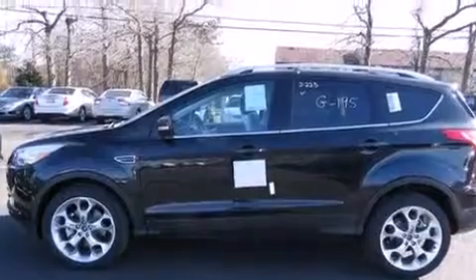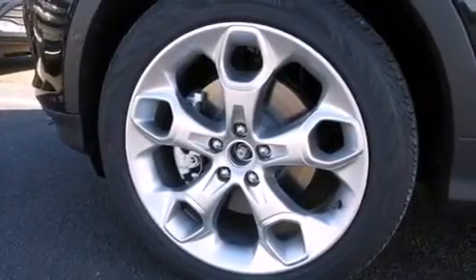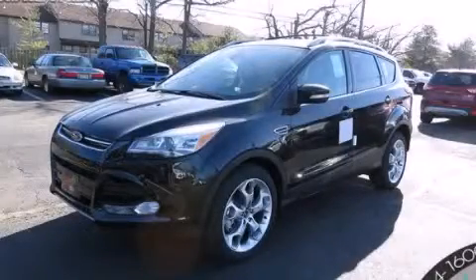The heated seats can warm you up in seconds, keeping you and your passengers comfortable the whole trip. We hope you found this video informative. Please contact us today.